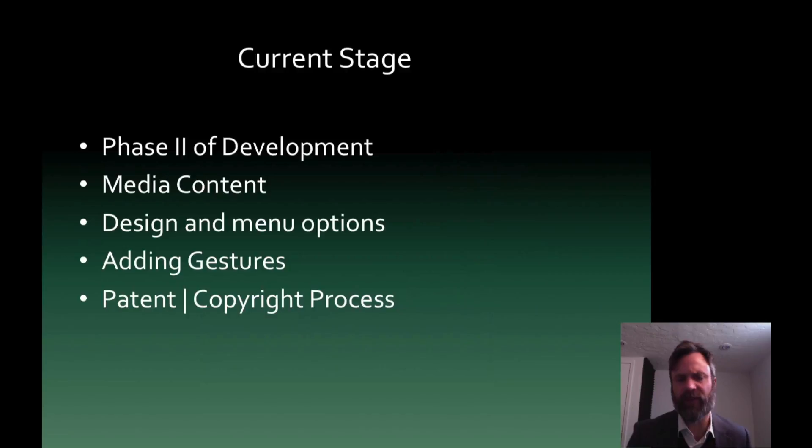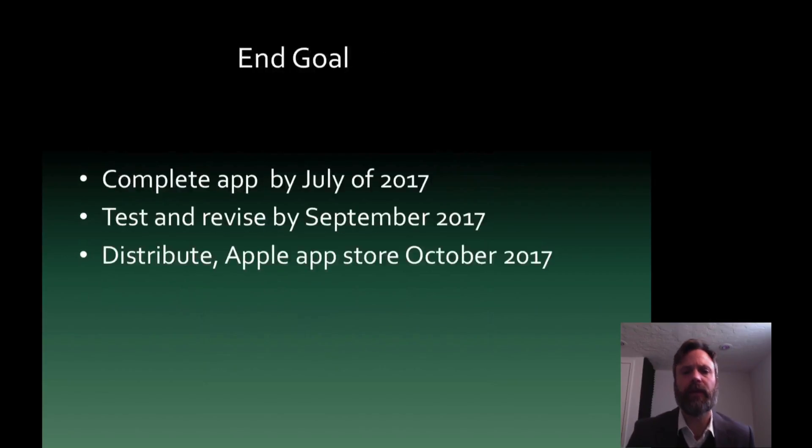The current stage of this professional development research project is that we are in phase two of development. Currently we are creating lots of media content. I am the media creator for the sound design, the tones, and the original composition, and my partner is creating all the visuals, animations, logos, and graphics for the layout of the application. We are adding about 16 more gestures — so it's not just swipe and tap — and we are also doing the patent process, teaming up with certain people at the University of Cincinnati to figure out how to patent and copyright this and make sure we are covered in the legal area.